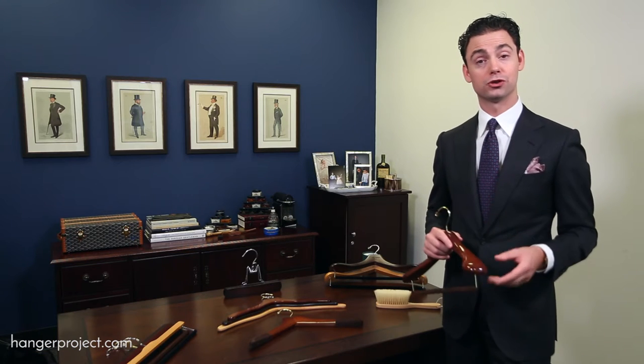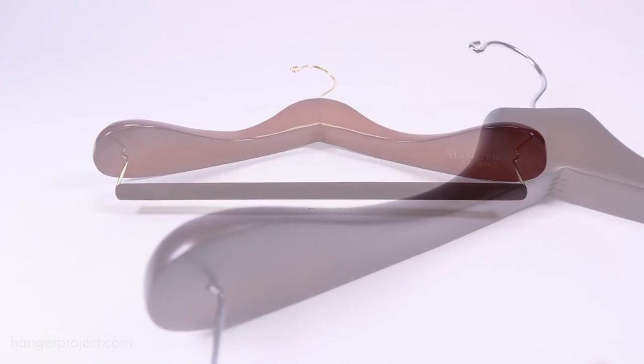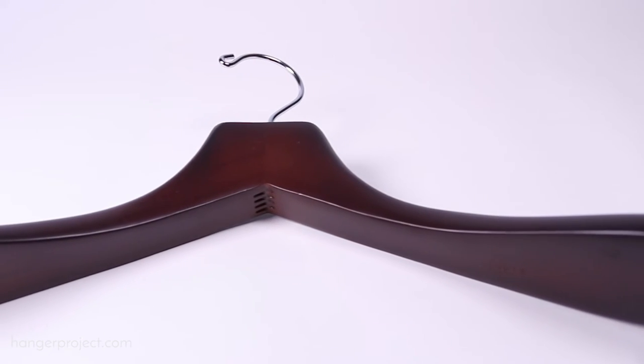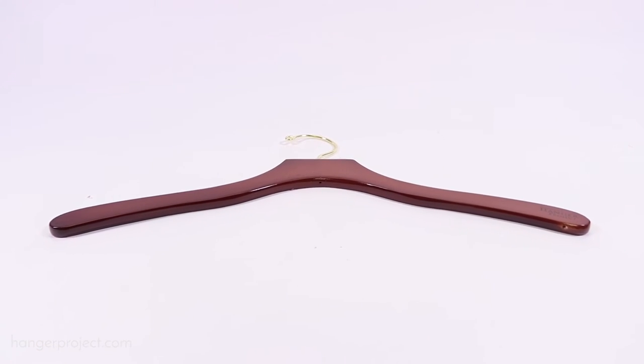Second, opulent shoulder support. Our luxury suit hangers preserve the tailor-made shape and drape of your suits and extend their life by providing essential support — support that makes a meaningful difference in how your suits look each time you put them on. Five times more support than average hangers, to be exact.